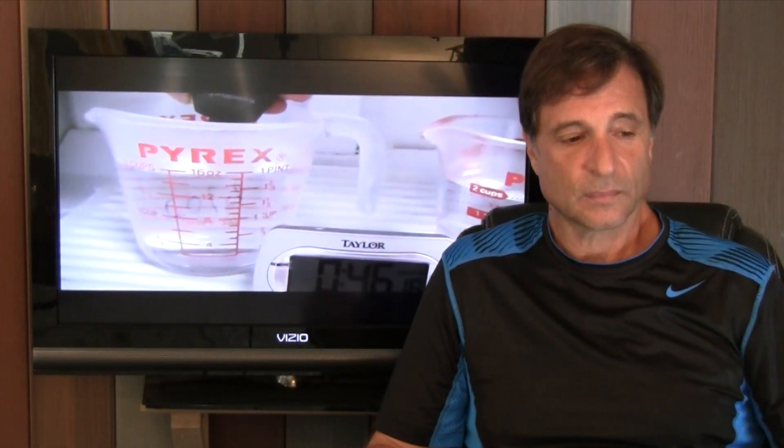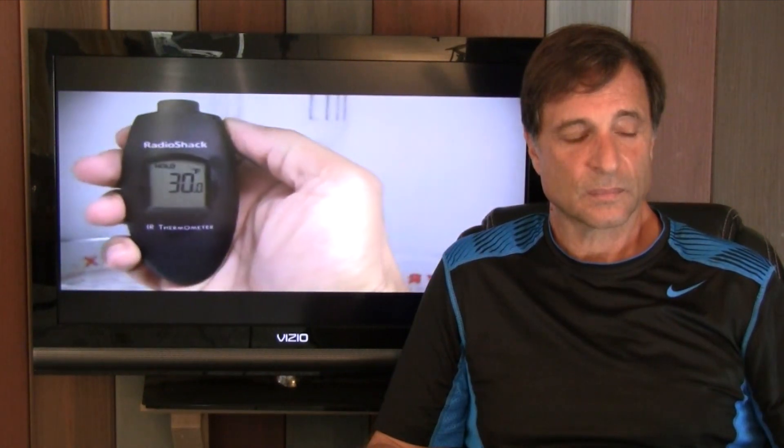We're at 46 minutes in. The hot sample is showing 77 degrees. The cold sample is showing 34 degrees. At one hour, one minute: the hot sample is 64 degrees, the cold sample is 30 degrees. At one hour, 16 minutes: the hot sample is 58 degrees, the cold sample is still 30 degrees.